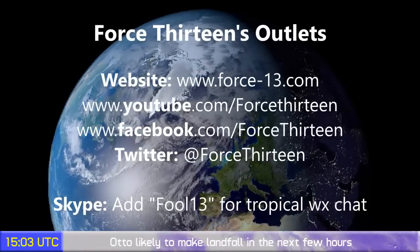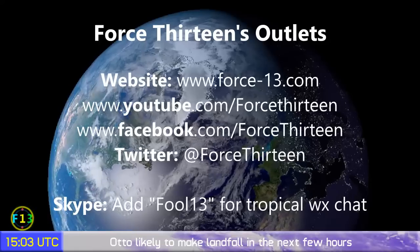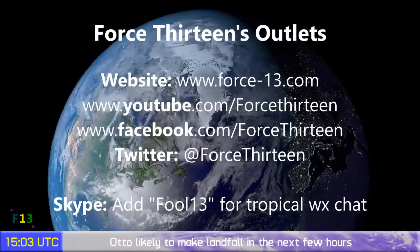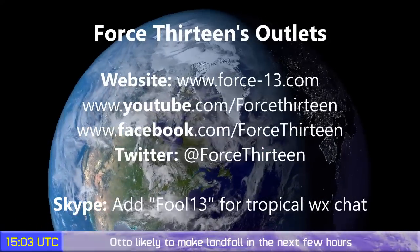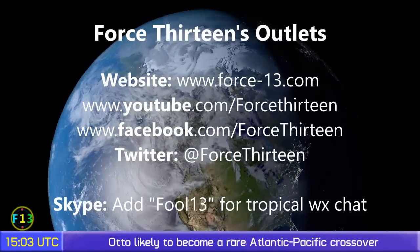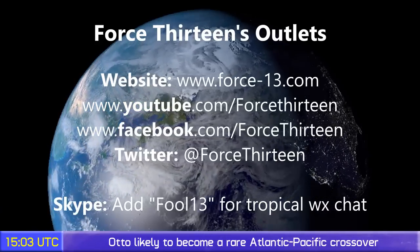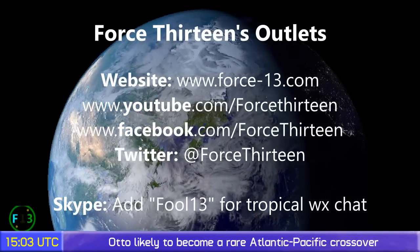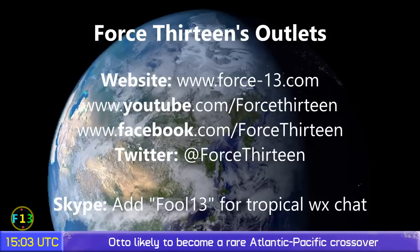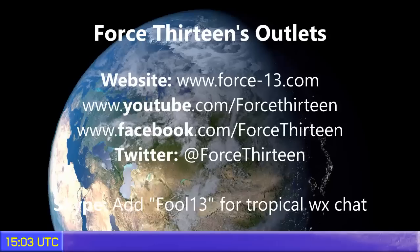You can follow Force 13 on the website force13.com, and also on YouTube and Facebook pages — Force 13 — and at force13 on Twitter. You can also add fool13 on Skype — that's F-O-O-L-1-3 — for tropical weather chat at any time. The next update on Otto will follow later today, and there is a possibility we will go live on the system as well.